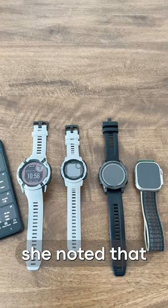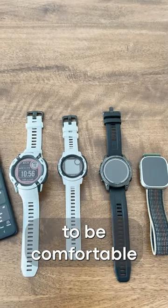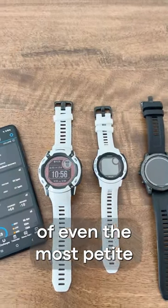Even with its massive size, she noted that it's possible for the 50mm face to be comfortable on the wrist of even the most petite among us.